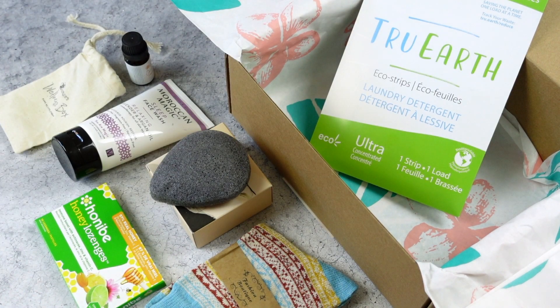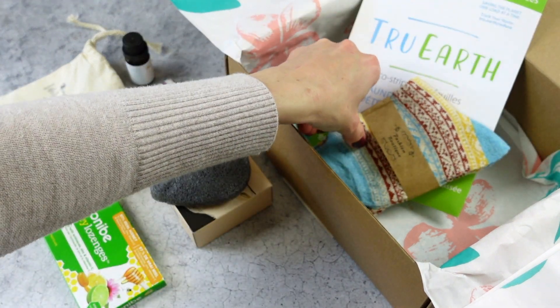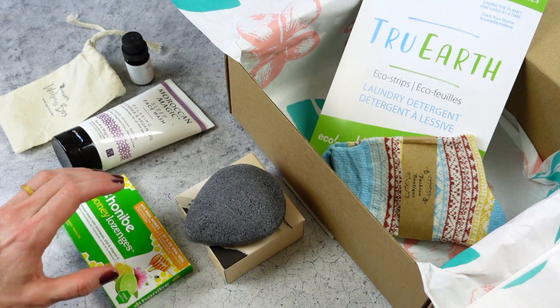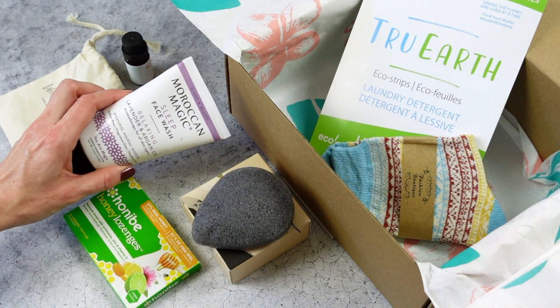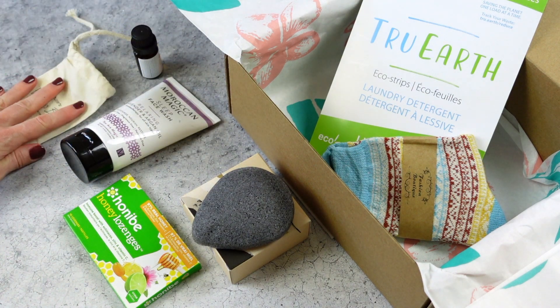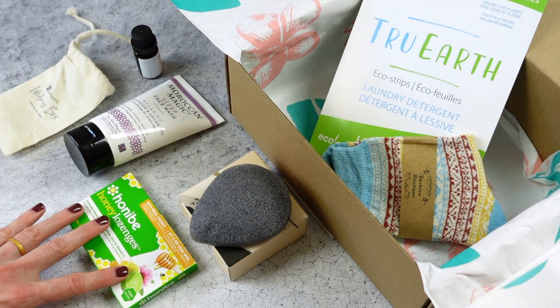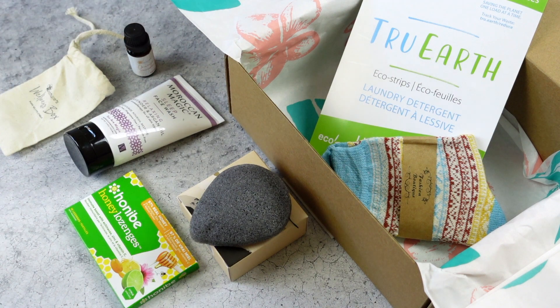Let's do a quick recap: we have our laundry detergent strips, cozy socks, konjac sponge, immune boost drops, face wash, and essential oil. I think they did a great job — it's lovely. Some really nice products in here, and things I much appreciate like the drops and the essential oil. Let me know what you guys think about this month's box and Nature's Wellness Box in general. Do you like seeing reviews for this one and would you like to see more? Comment down below. Thank you so much for watching and I'll be back with more.